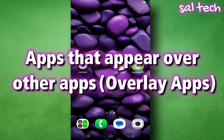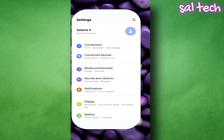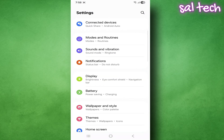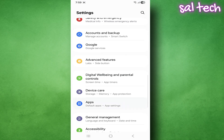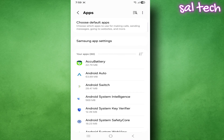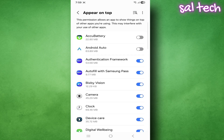Fifth: apps that appear over other apps — overlay apps. Apps that appear over the screen, like Messenger chat heads, use battery even if you don't see them. To disable this feature, go to Settings, open Apps, choose Special Access, tap 'Appear on Top,' and turn off the permission for apps you don't need.